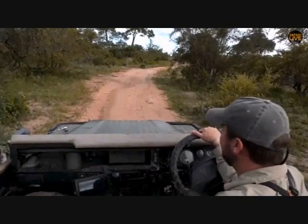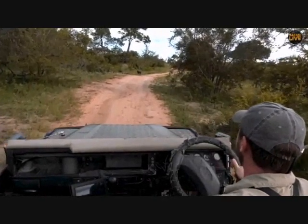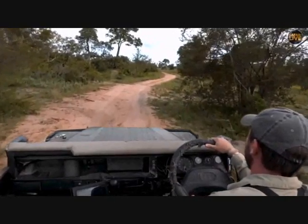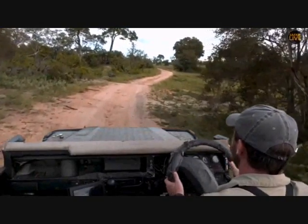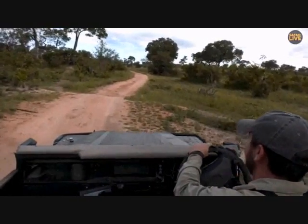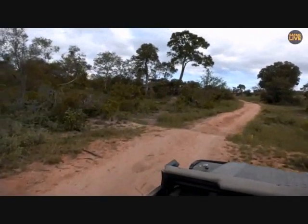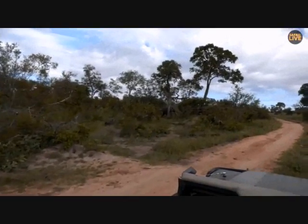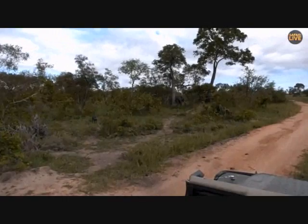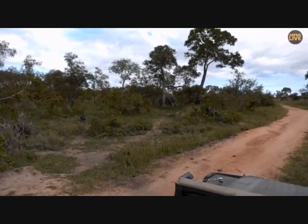These warthogs are crossing the road towards the elephant — it seems everybody wants to play with him today. They're very relaxed pigs. Wait until the elephant sees them. The warthogs are moving towards him. He is underneath the marula tree, catching up on his sugar intake for the day, and he seems to have relaxed a little bit more.